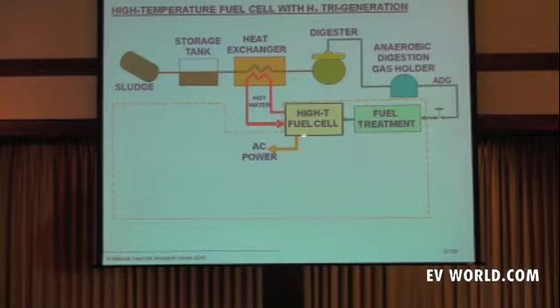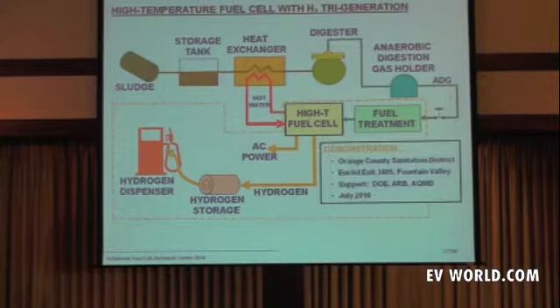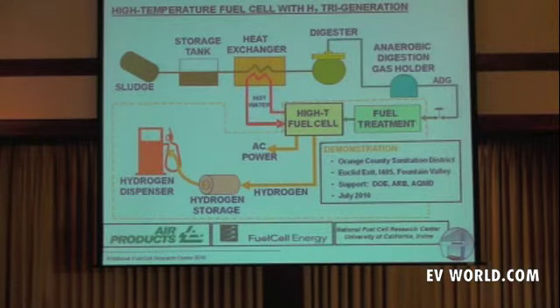These plants can now also consider a future where they tri-generate hydrogen on demand. This is transitioning into reality — there's a project at the Orange County Sanitation District at the Euclid exit of the I-405. In July there will be a commissioning of this technology with a refueling station where you can refuel on hydrogen. The team includes Air Products, Fuel Cell Energy, and the National Fuel Cell Research Center with support from the Department of Energy, Air Resources Board, and Air Quality Management District.